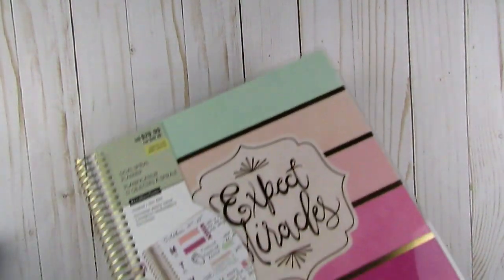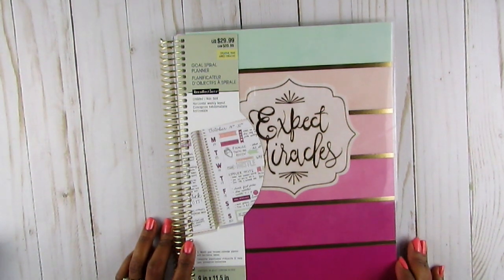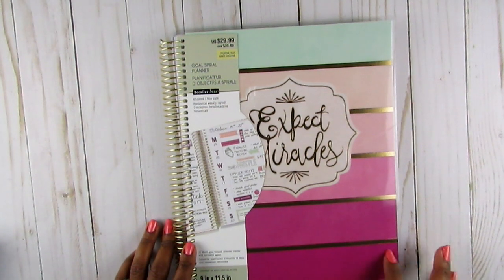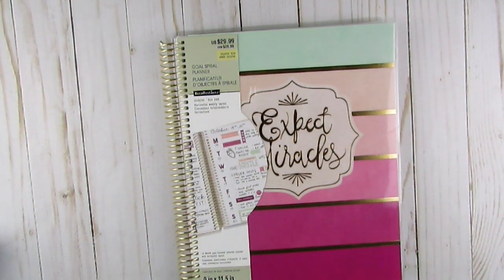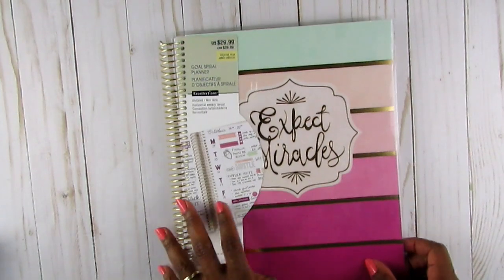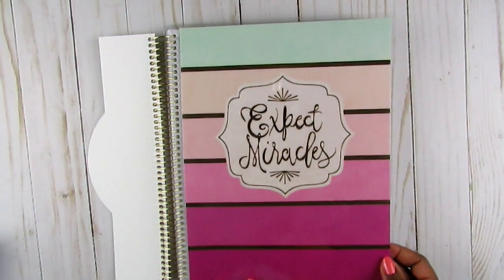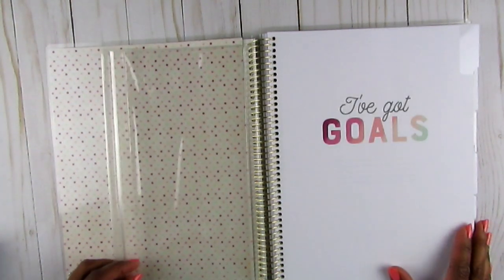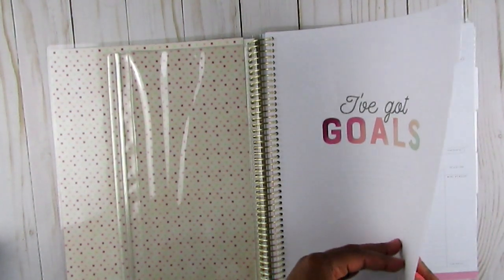I also picked up the goal planner. I did get a goal planner last year - it was undated and mini - because I was on the go working with the bus. But when I saw the big one I wanted the big one. It's really pretty - the colors, and it says 'Expect Miracles.' It has a pocket page and says 'I've Got Goals' with lines where you can put your name or whatever.